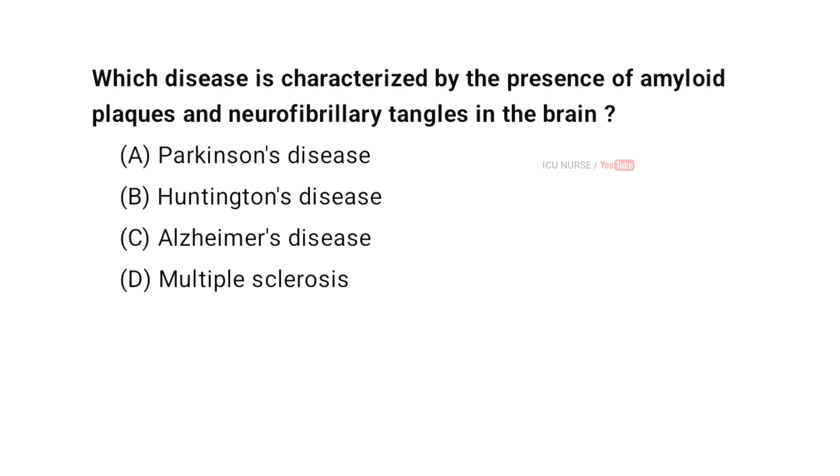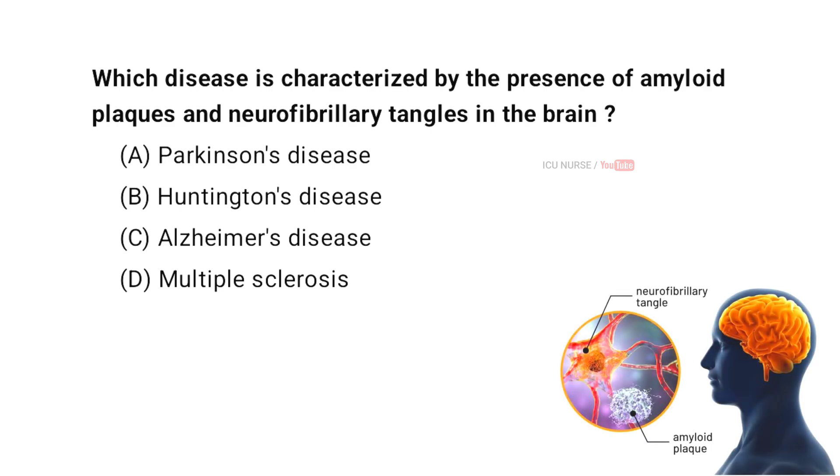Which disease is characterized by the presence of amyloid plaques and neurofibrillary tangles in the brain? A. Parkinson's disease. B. Huntington's disease. C. Alzheimer's disease. D. Multiple sclerosis. And the correct answer is C. Alzheimer's disease.